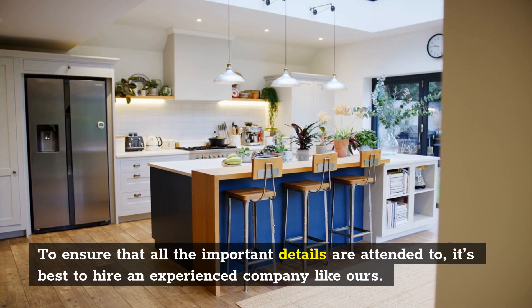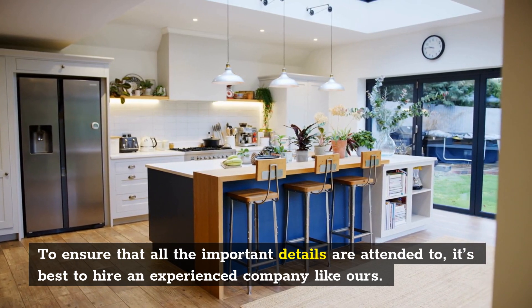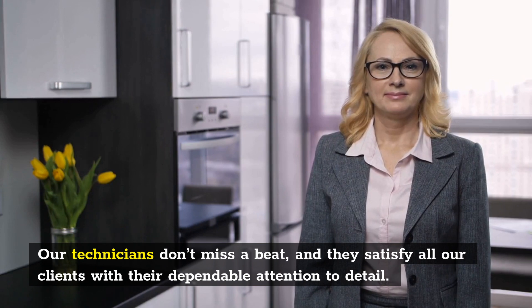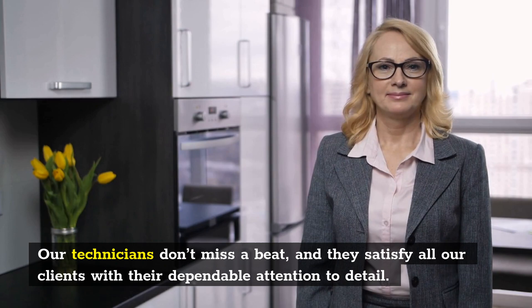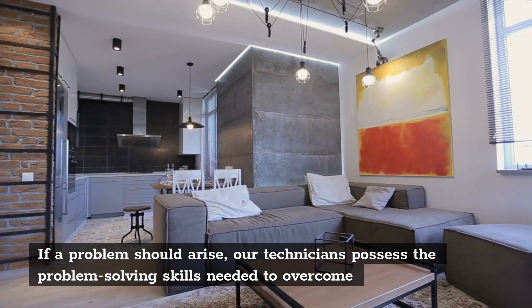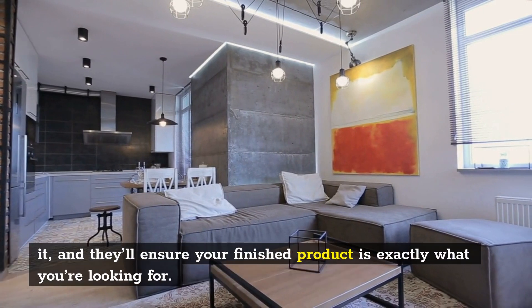To ensure that all the important details are attended to, it's best to hire an experienced company like ours. Our technicians don't miss a beat, and they satisfy all our clients with their dependable attention to detail. If a problem should arise, our technicians possess the problem-solving skills needed to overcome it, and they'll ensure your finished product is exactly what you're looking for.